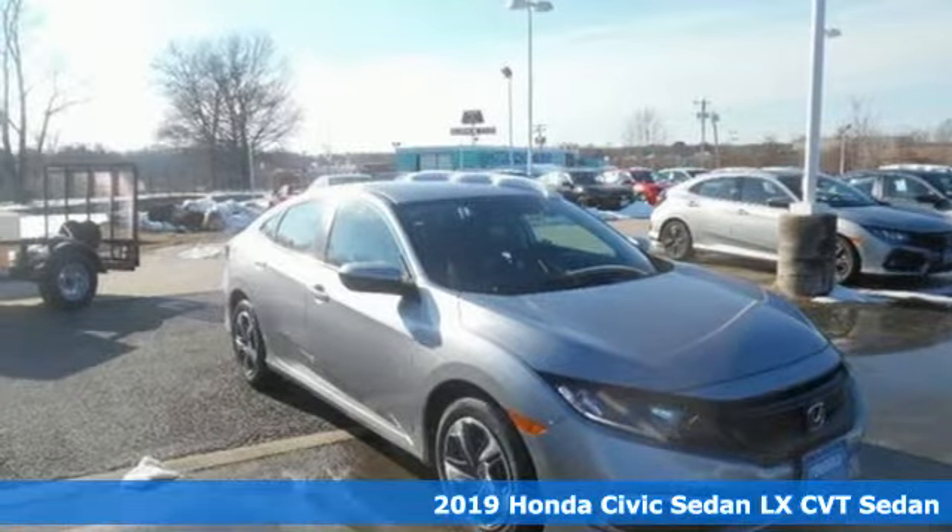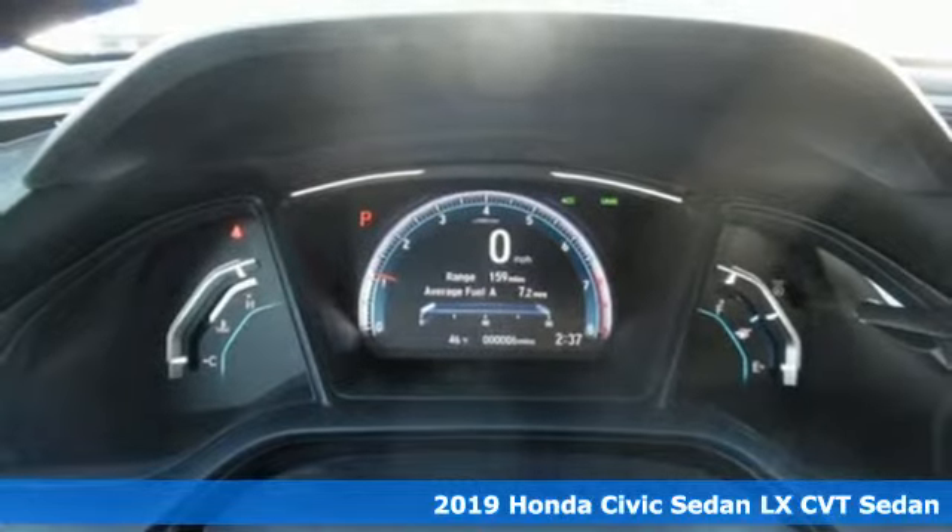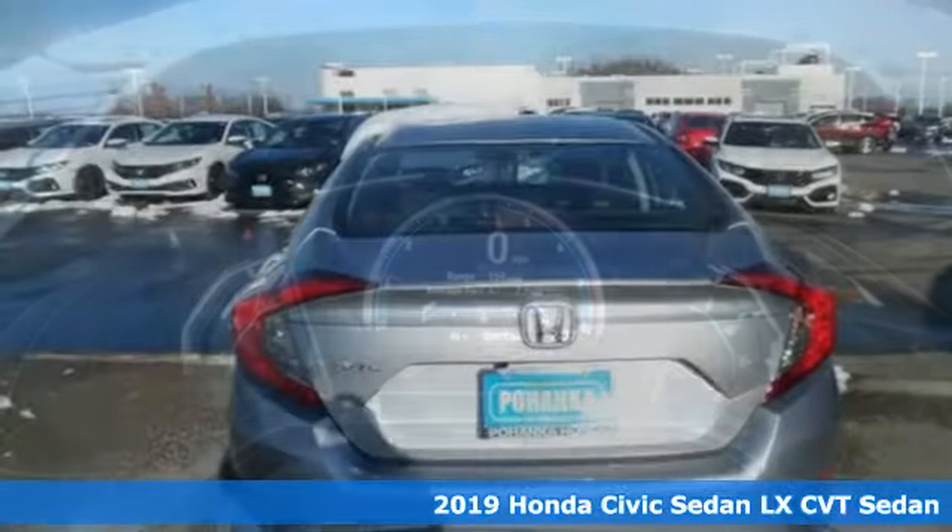It's a new 2019 Honda Civic Sedan. Get more mileage out of every drive with this Civic. It comes with great features you'll love.